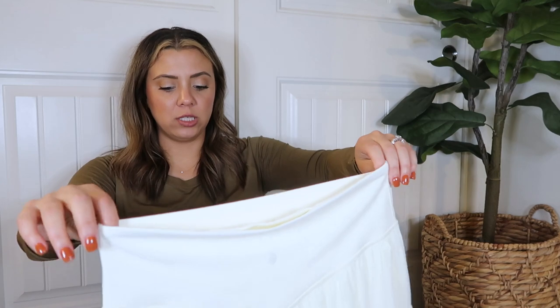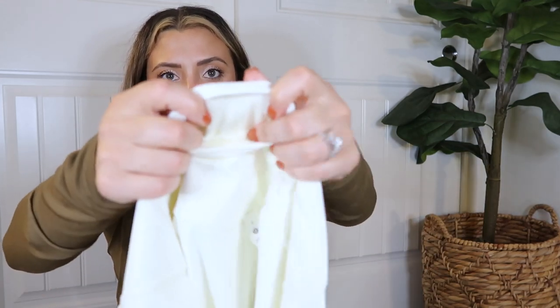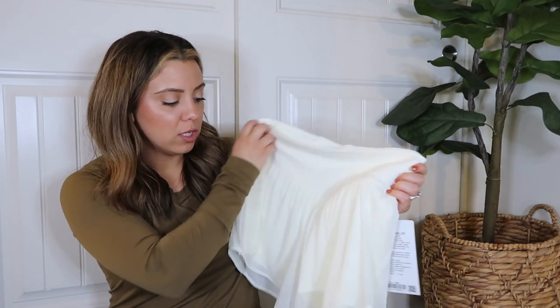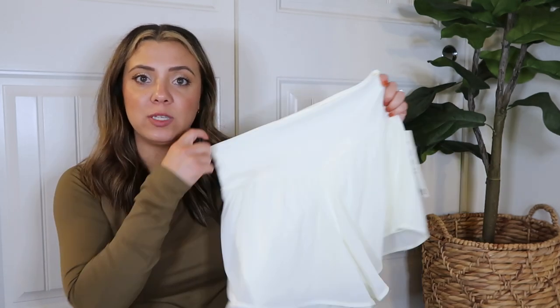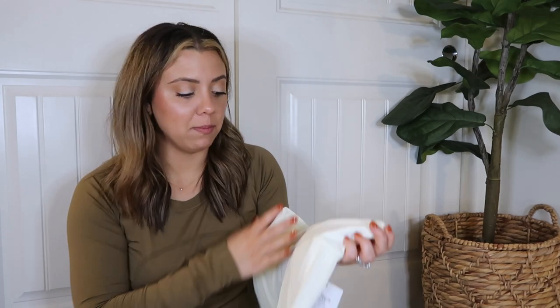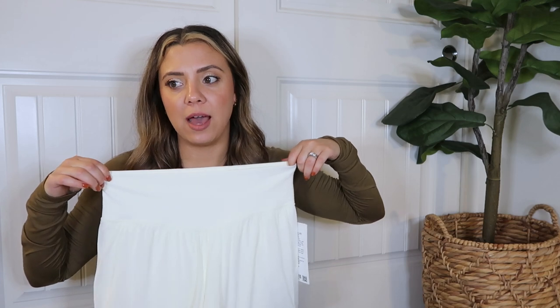I'd rather just have Align shorts or a loose pair of shorts. It does have a back pocket like the Align with pockets. They're not horrible, I just don't think they're worth the money. Maybe if you don't like tight biker shorts and want something more forgiving with a little extra coverage and length, these could work. They sold out really fast so obviously some people loved them. Let me know if you got them and what you think.